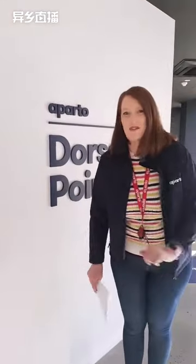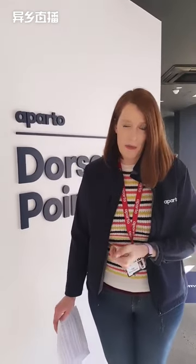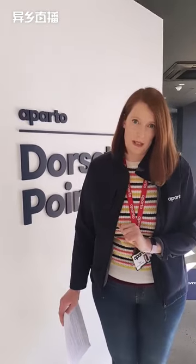Hi everybody, I'm Clare, General Manager here at Dorset Point. Today I'm going to show you around our lovely building and some of the room types we have on offer — a room in a three-bedroom apartment, a room in a silver apartment, and a room in a gold apartment. If you have any questions, just type them and either one of the team or one of the U-Homes team will respond to them for you.